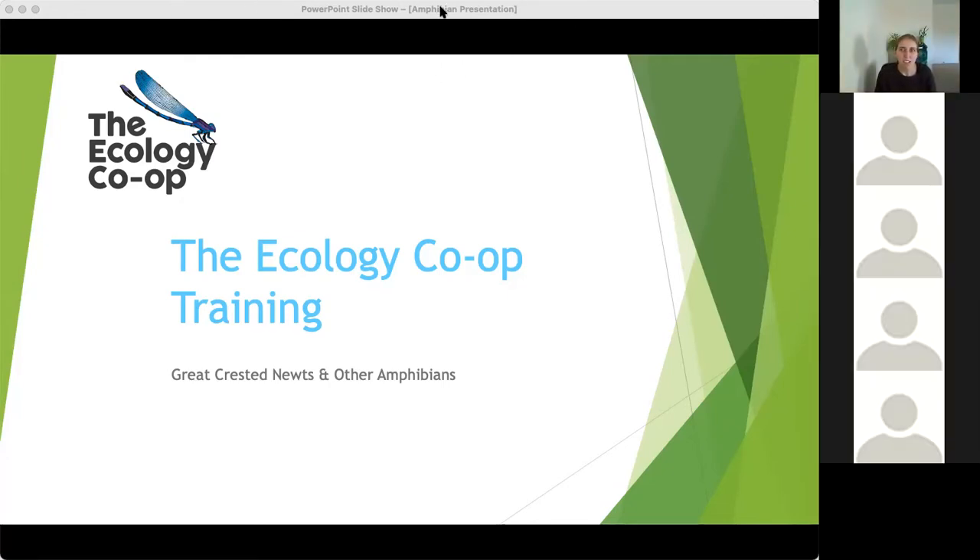Hello everybody, hopefully you can all hear and see me and see my presentation. Welcome to this training session on great crested newts, also known as GCN.